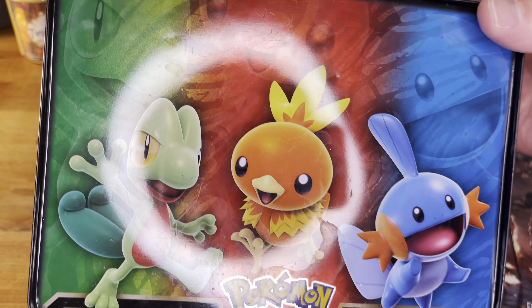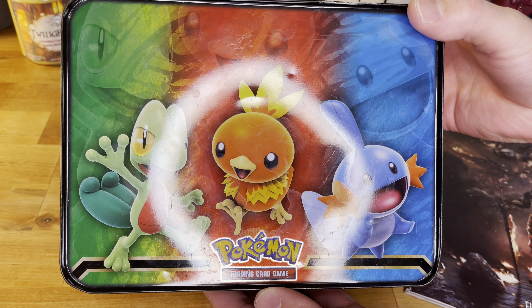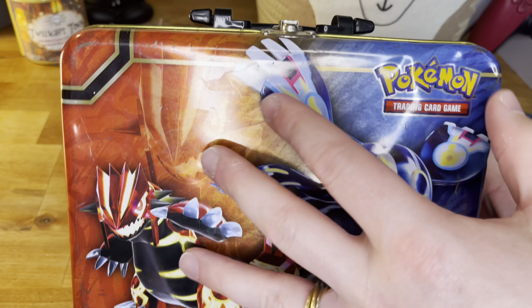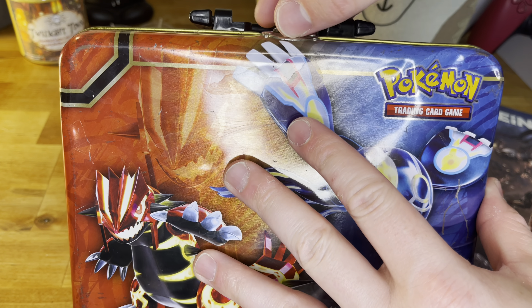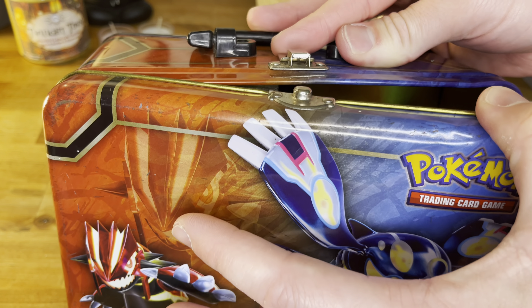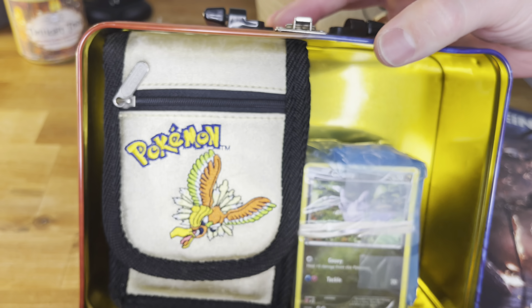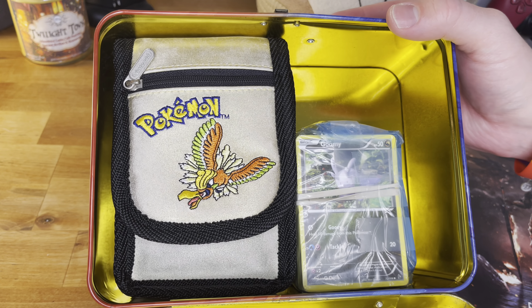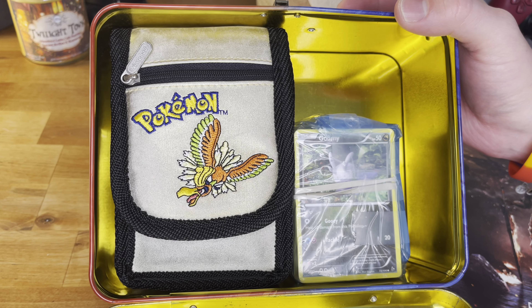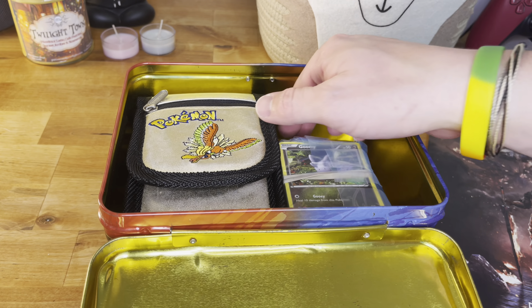My little sister was out thrifting and found these for me, and I about died when I saw this Pokemon tin. I always tell my siblings that when they go out, keep an eye out for anything old Nintendo or Pokemon-related for me, because I think they are amazing. She found this tin — if I remember correctly it was like maybe eight bucks.